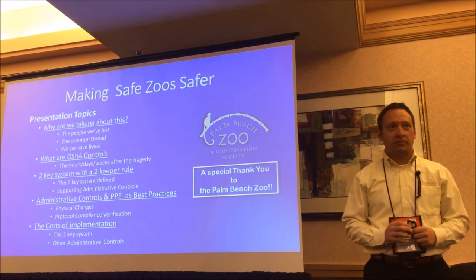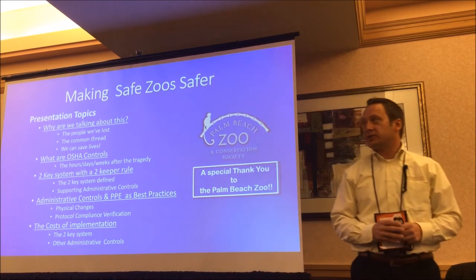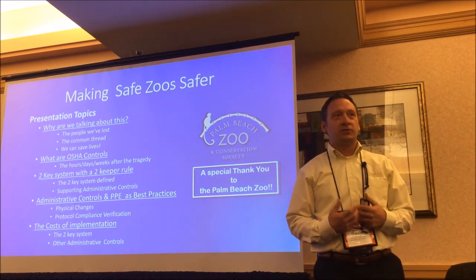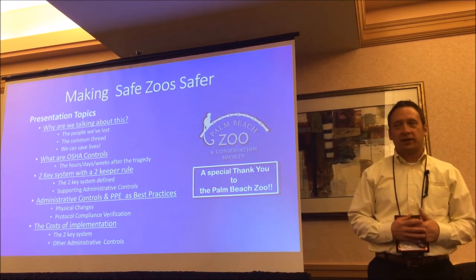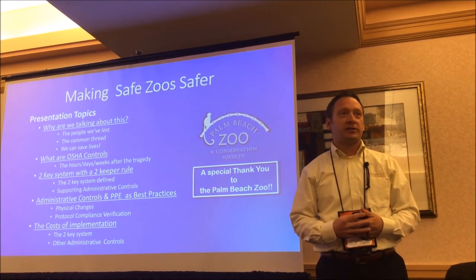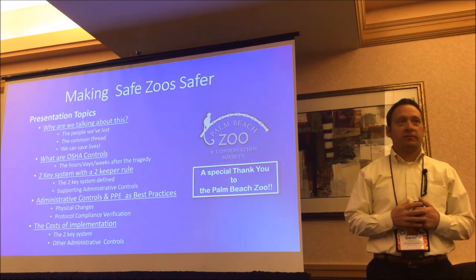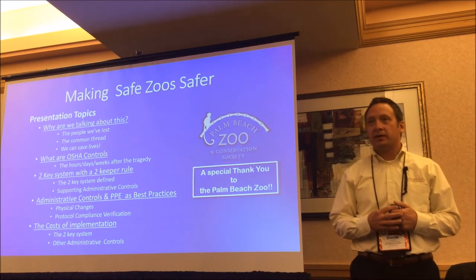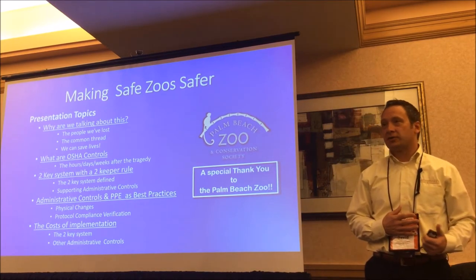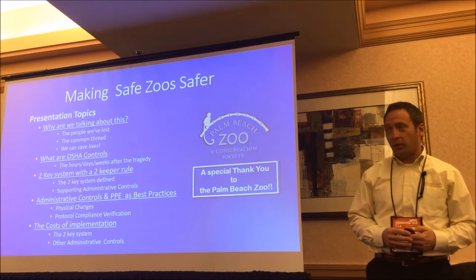Just a couple things about my story before I get started. As I go through this presentation, I'll say 'we' because I did these while I was part of the Palm Beach Zoo team, and I want to give a special thanks to the Palm Beach Zoo for allowing me to continue to talk about this after I've left. This topic is something I'm very passionate about, and the fact that they still allow me to use their story is very important for keeping this safety moving forward.